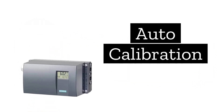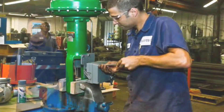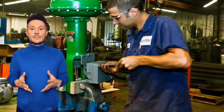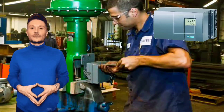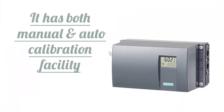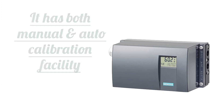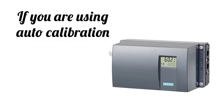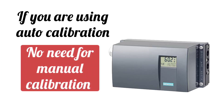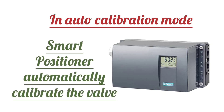Next is auto-calibration. Calibration was a lengthy process and required an experienced person, but that is reduced by using the smart positioner. Both manual and auto-calibration types can be done. This is a very good feature of smart valve positioners and makes the valve calibration process very easy. You only need to start auto-calibration mode and the valve is automatically calibrated.